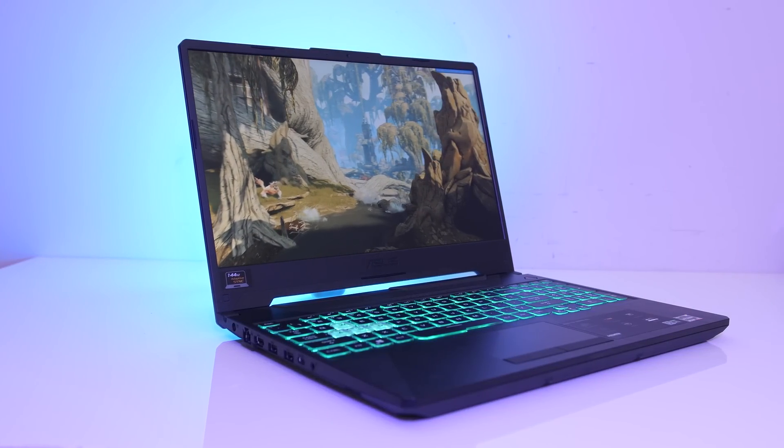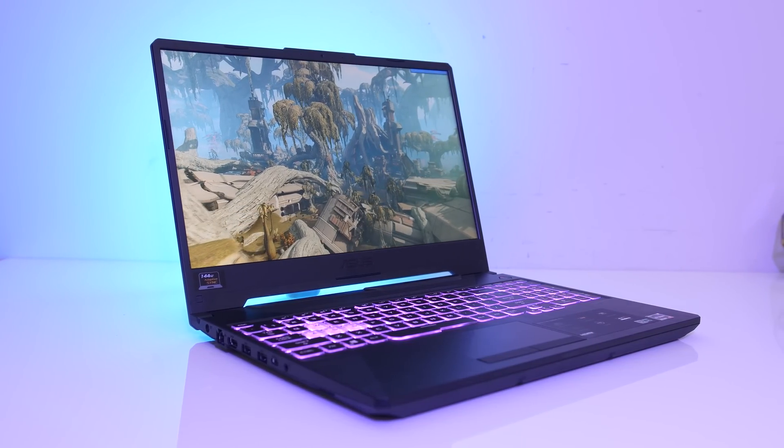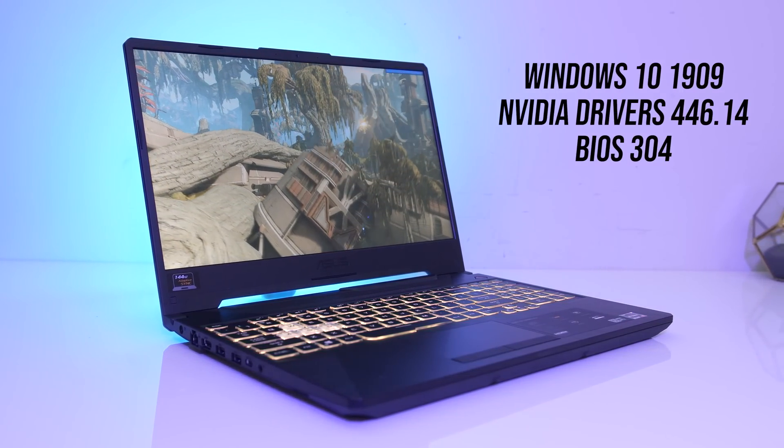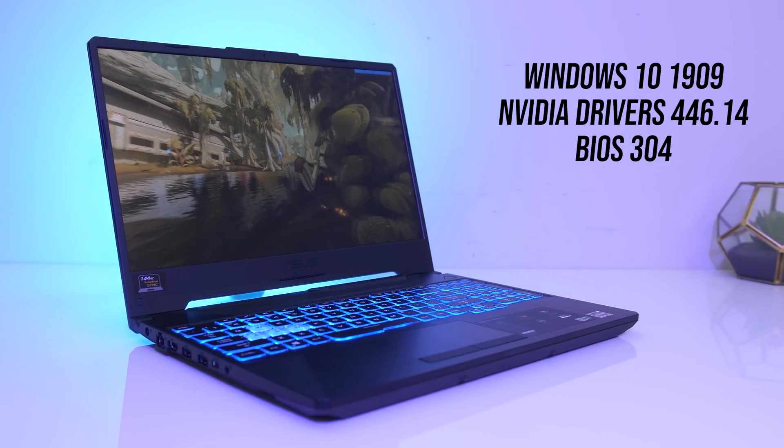We're going to compare 20 different games, so this should allow us to get a good range of results to work out the average difference. Both laptops were tested with the same version of BIOS, Windows version and Nvidia drivers, so let's get into the results.